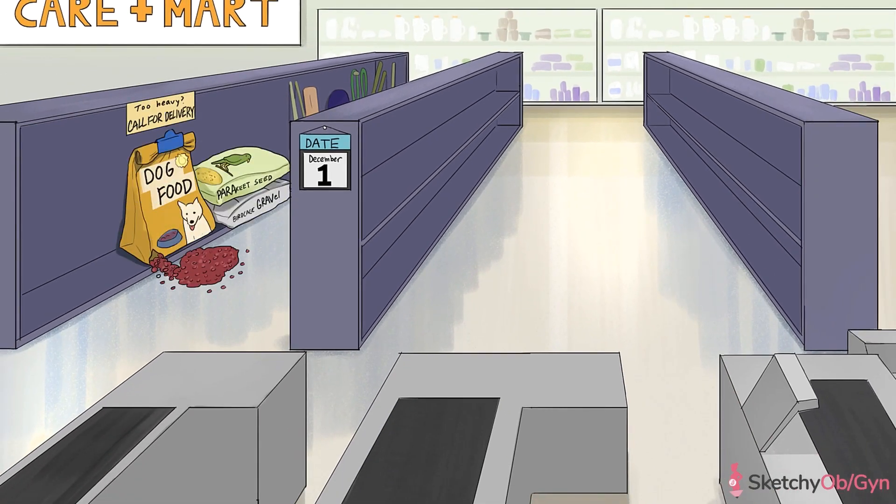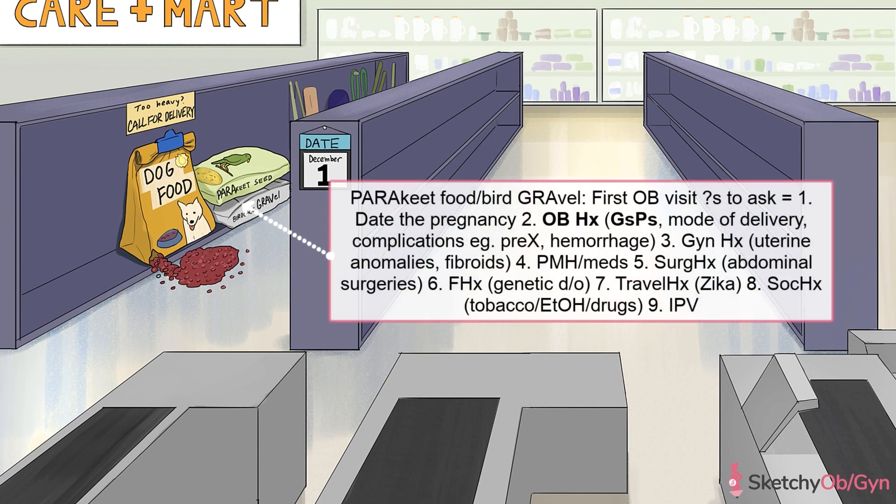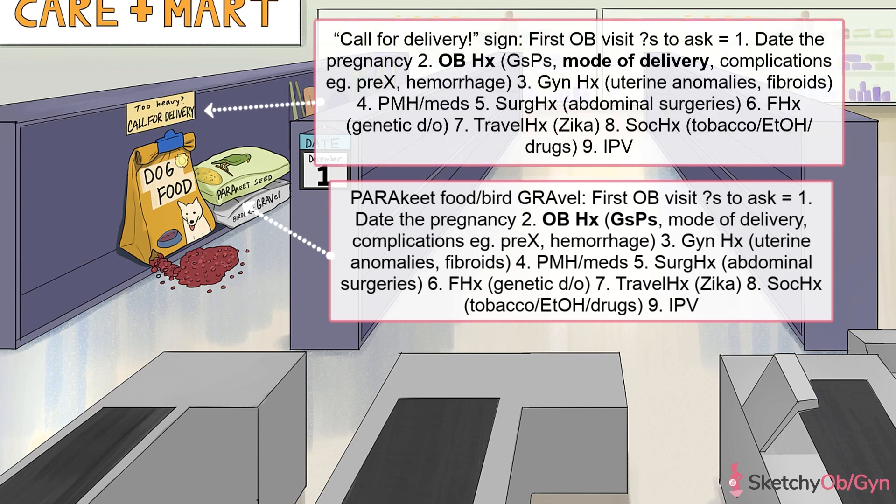You're still going to want to take a thorough history and physical, just like any other time a patient is establishing care. Here's the key information you should definitely get within each category in the history. First, make sure to take a thorough obstetric history. This means go over the patient's G's and P's with her, symbolized by this bird gravel and parakeet food.